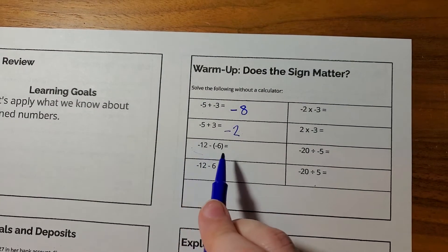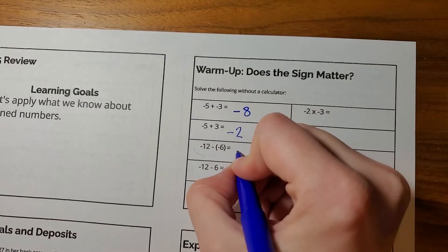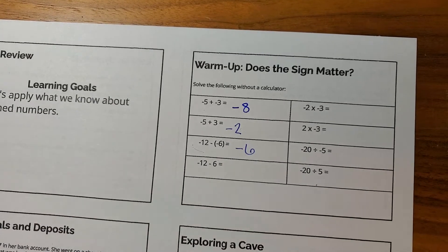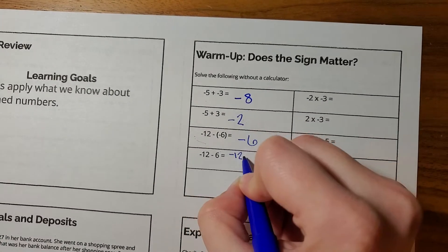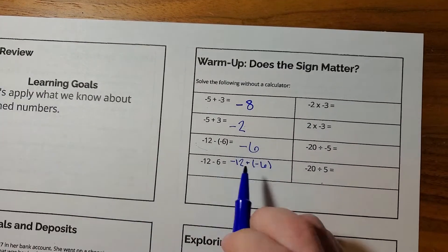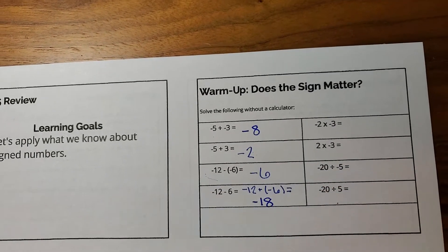Negative twelve minus negative six. If I have twelve negatives and I take away six of them, I would be left with six negatives, or negative six. And now, negative twelve minus six — this is actually the same thing as negative twelve plus negative six. So if I have twelve negatives and I add six more, I would have negative eighteen.